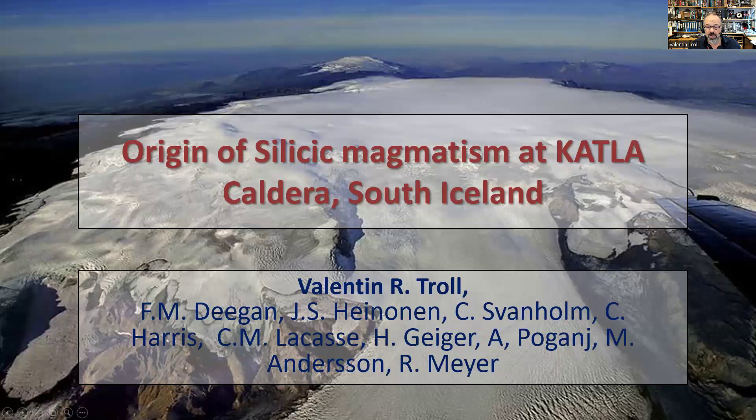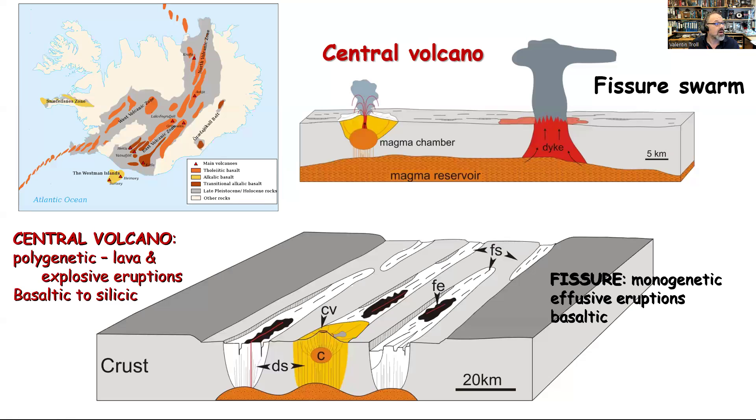Let's run through the introduction material. This covers central volcanoes versus fissure eruptions. Right now we have an active fissure eruption in Iceland, and these are often monogenetic — meaning it's a single event, even if it takes a little bit of time. Central volcanoes, by contrast, are polygenetic; they form over many thousands of years and build up. Katla is one of those — a central volcano sitting in the rift zone, part of a whole string of volcanoes that continues out into the sea toward the Westman Islands.